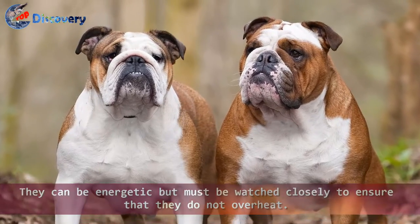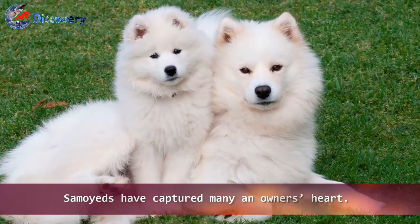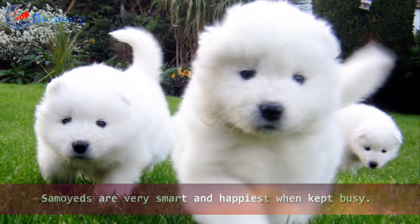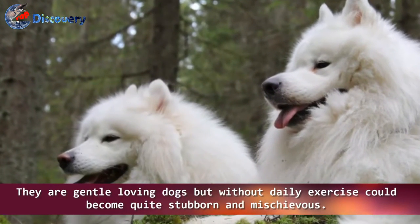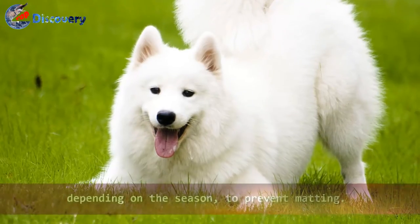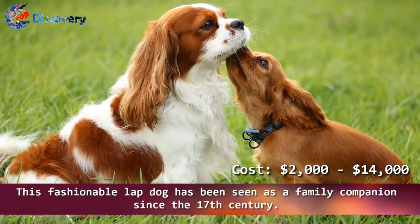Number 4: Samoyed. With their snow-white coat, bright eyes, and smile, Samoyeds have captured many an owner's heart. Developed in Siberia as a working sled dog, Samoyeds are very smart and happiest when kept busy. They are gentle, loving dogs, but without daily exercise could become quite stubborn and mischievous. Their coats require regular brushing once a week or more, depending on the season, to prevent matting.